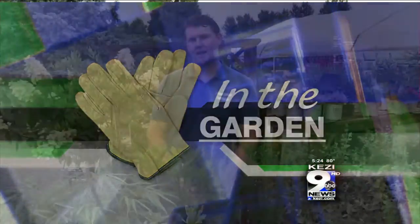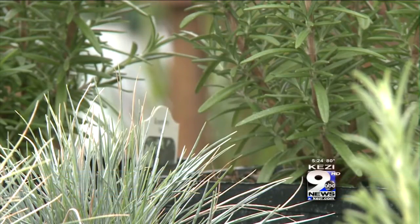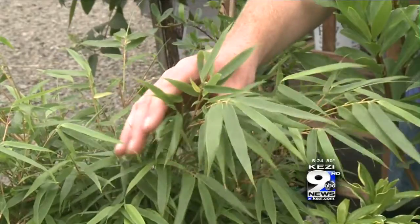Autumn is heading our way, and it's nice to have a few evergreen shrubs in your yard, besides the typical normal ones you think of, like azaleas, rhoddies, firs, and cedars. Today I'm going to show you five kind of fun and exciting evergreen shrubs. First up is Bamboo.